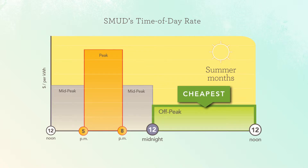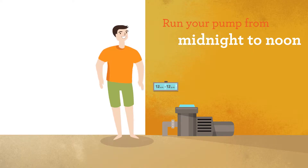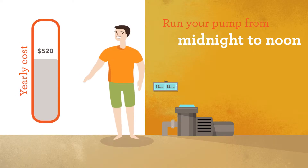Find more details about SMUD's time-of-day rates at smud.org/time-of-day. Ray made the switch to running his pump from midnight to noon, and saw his yearly cost drop from $600 to $520.